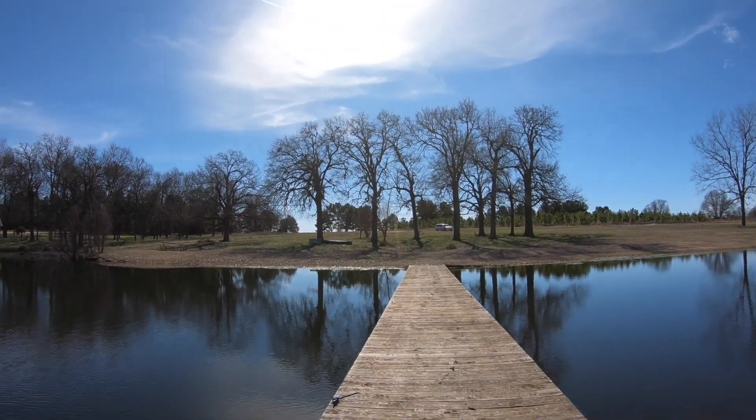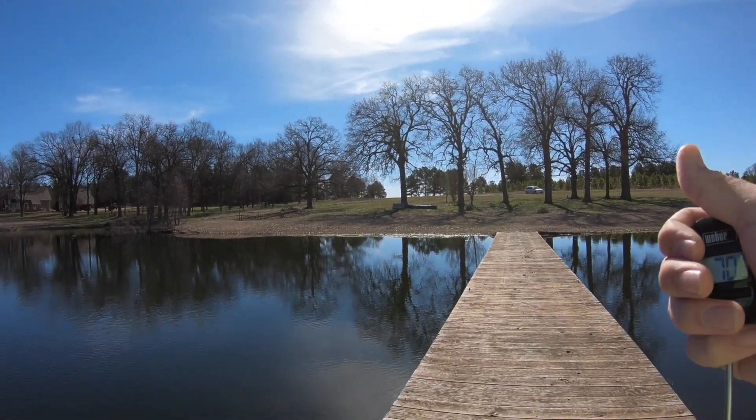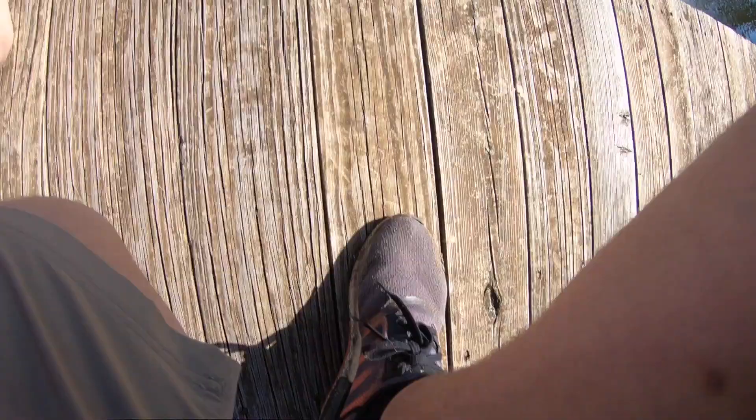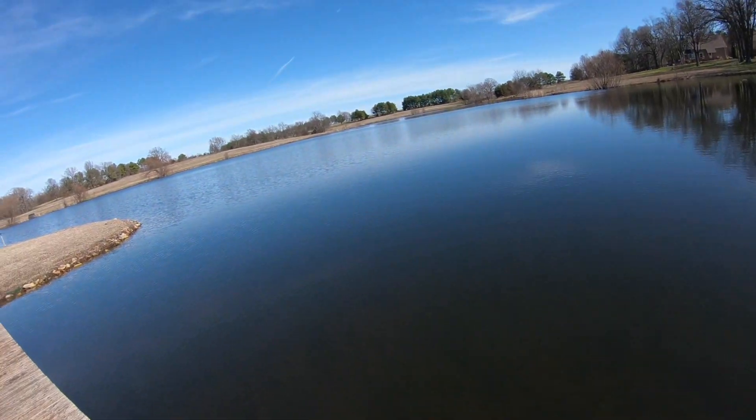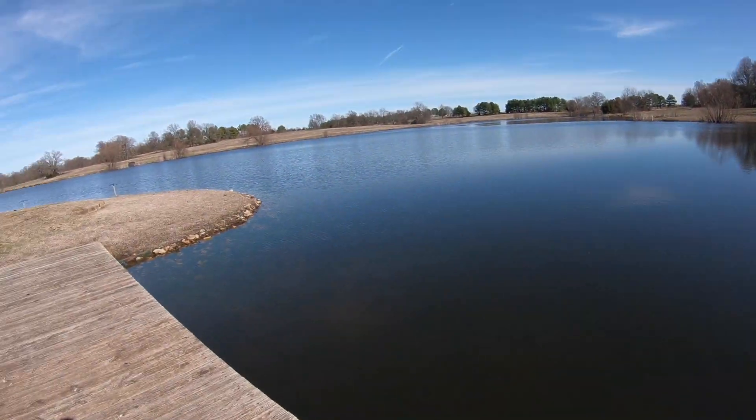70 degrees — that's accurate as heck. Let's see what the water temp is. 51? 51 to 54 degrees? That changes up my thinking. I'm going to throw a jig.